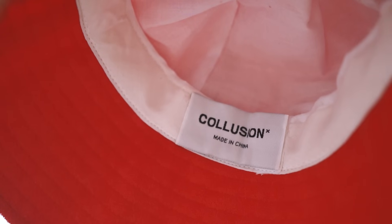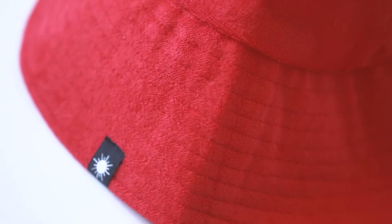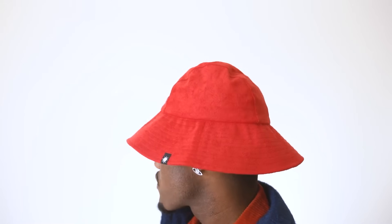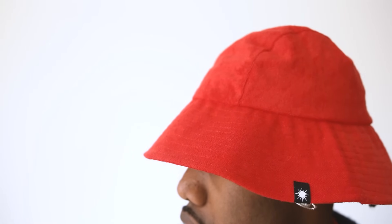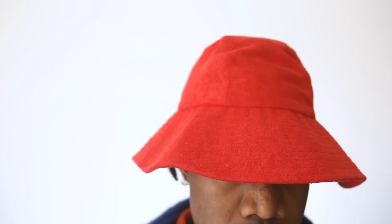Starting off with some accessories — this specific hat right here is by Collision. If you haven't shopped on ASOS before, they carry a few different brand sections like ASOS, ASOS Design, and Collision. This one is the wide brim hat in red. The biggest thing that stood out to me is the shape — it has a really long brim that you can pull down to cover your eyes. It's a suede bucket hat in red that goes with a lot of my more creative outfits, and it's literally only $19. It's not super thin or super thick, just a regular quality bucket hat — well worth the money. I rock this joint like it's a designer piece.